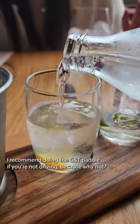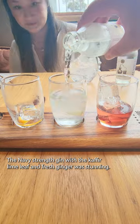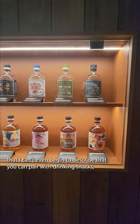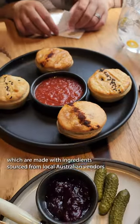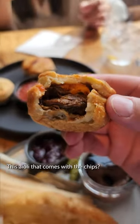I recommend doing the G&T paddle if you're not driving, because why not? Their navy strength gin with the kefir lime leaf and fresh ginger was stunning. They have a really wide selection of gin types that I can't even begin to describe, that you can pair with drinking snacks which are made with ingredients sourced from local Australian vendors and have some form of gin-based ingredient fused in.